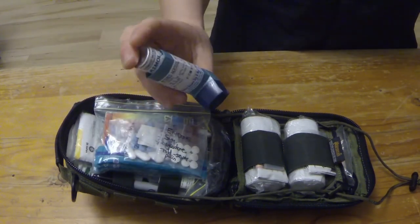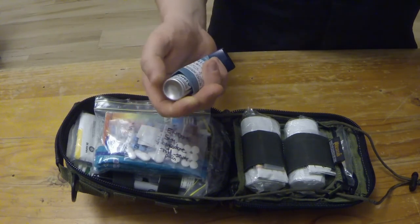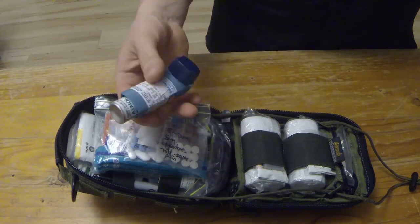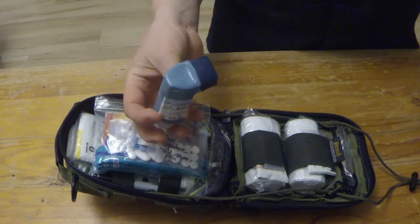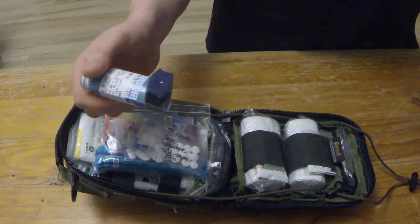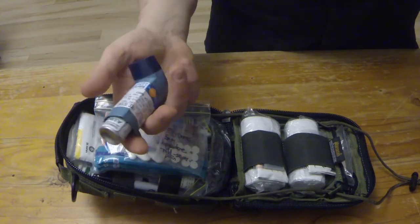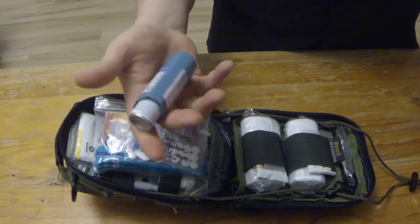First off, medication. I've got an asthma inhaler — I occasionally suffer from asthma; something like pollen or dust can set it off. Worth noting this doesn't need a prescription here in Australia, though you do back in New Zealand. Asthma is a very serious medical emergency and it's one of those drugs you can share with people if need be, so if someone is having an asthma attack you're not going to do much harm by giving this to them to try. It's a life saver.